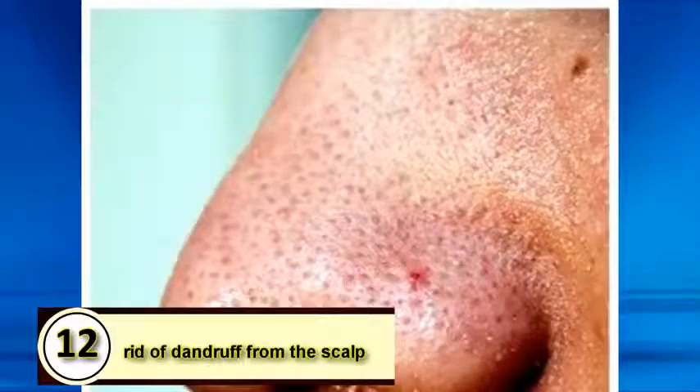Unusual fact number 12: tomato juice helps in getting rid of ugly blackheads. Cut tomatoes into slices and press them over the blackheads for a few minutes, then wash your face with water and apply a moisturizer afterward.